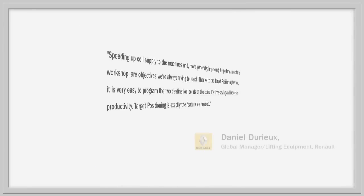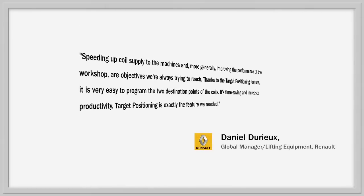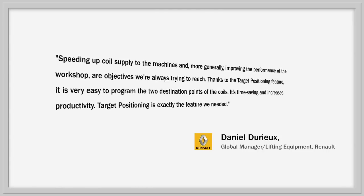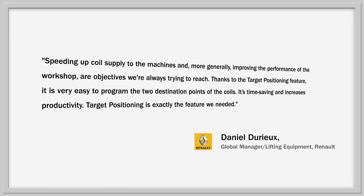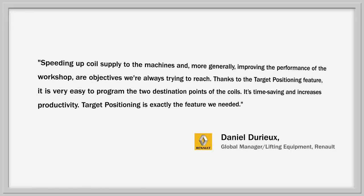Speeding up the coil supply to the machines and more generally improving the performance of the workshop are objectives we're always trying to reach. Thanks to the target positioning feature, it is very easy to program the two destination points of the coil. It's time-saving and increases productivity. Target positioning is exactly the feature we needed. — Daniel Derue, Global Manager, Lifting Equipments, Renault.